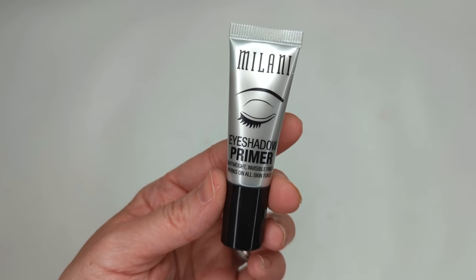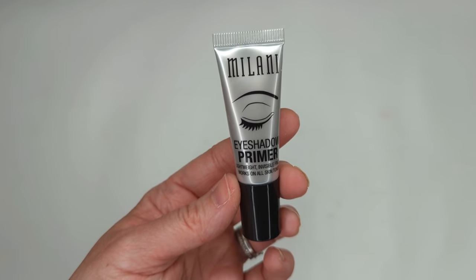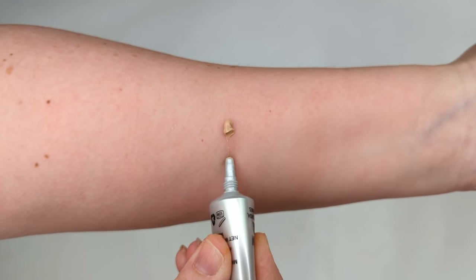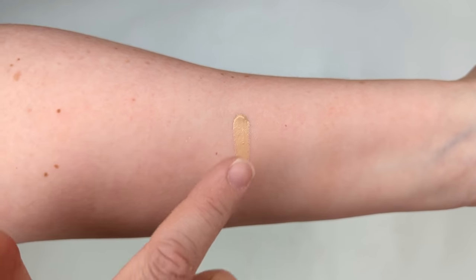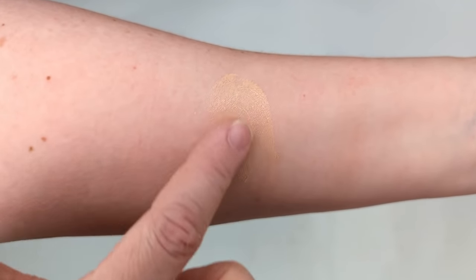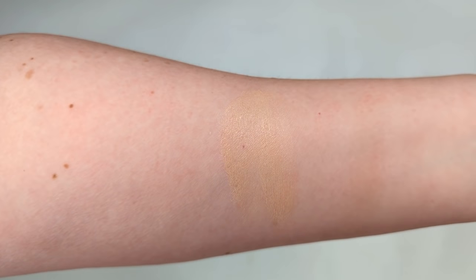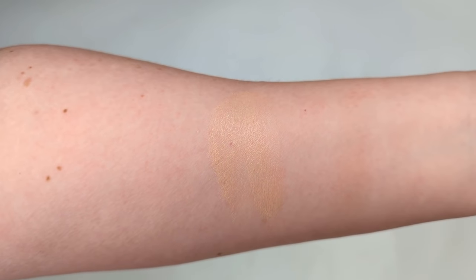Another great thing to have in a makeup kit is an eyeshadow primer. My favorite is from Milani — it has the best formula for smoothing out your lids and helping shadows grip and last longer throughout the day. This isn't necessary if you have drier eyelids, but for those of you with oily eyelids who have issues with creasing throughout the day, a good primer will help you avoid that and help with longevity.